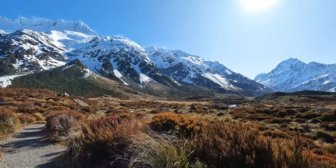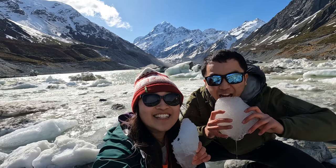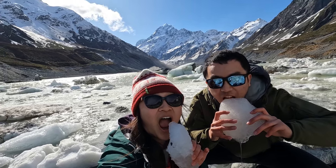Mount Cook National Park is one of the most spectacular places in New Zealand to visit and is easily our top place to visit in the South Island during winter.